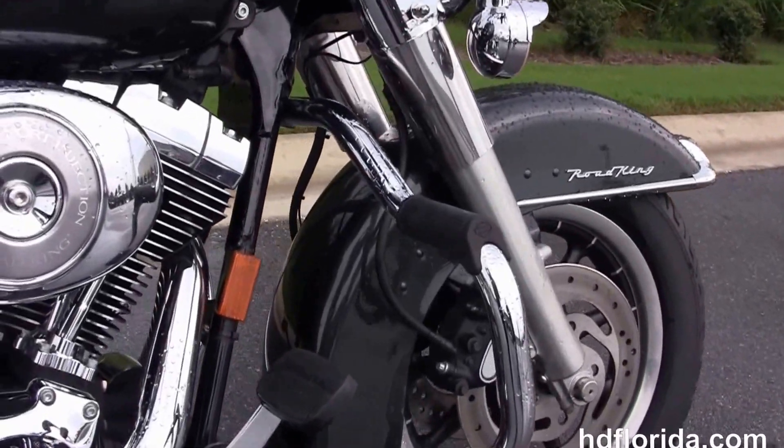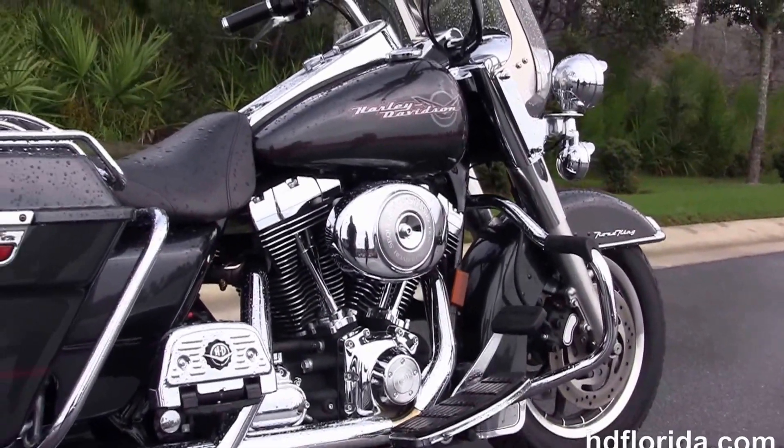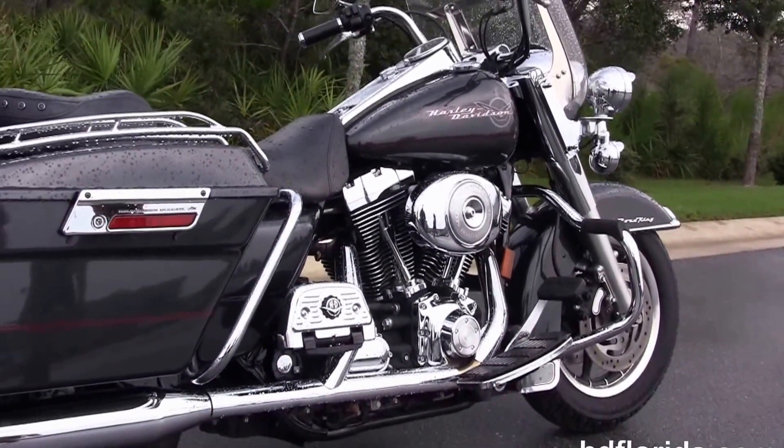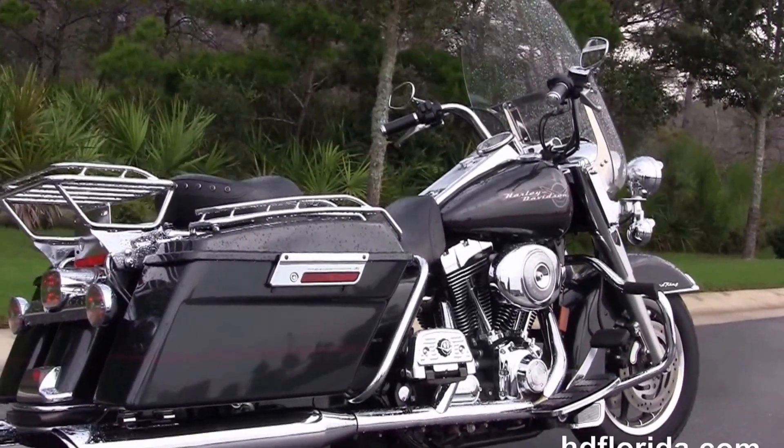We've got the upgraded chrome mustache-style engine guard with the integrated foot pegs. It's got the sequential port fuel injection on the 88 cubic inch rubber-mounted air-cooled V-twin engine, and it's got a five-speed transmission.